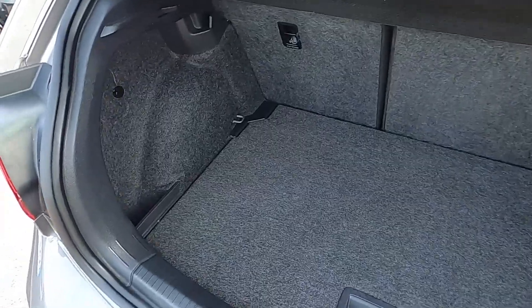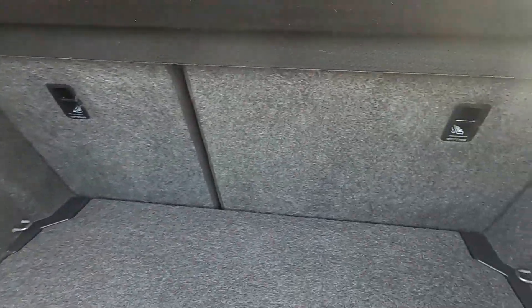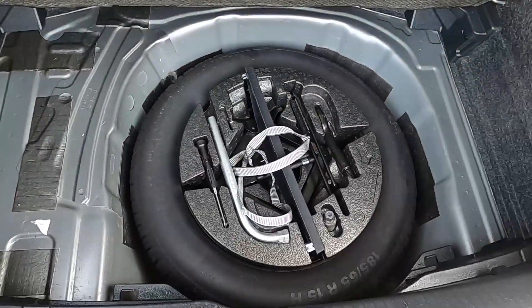Inside the boot area you've got plenty of space to fit shopping and luggage in — nice and practical. You've also got hooks at the top either side, and space over the wheel.